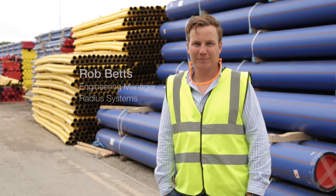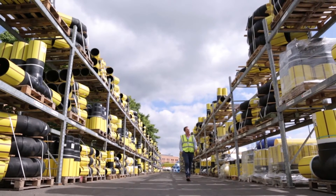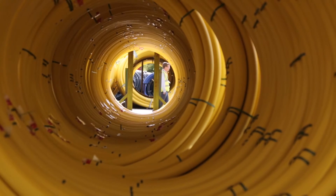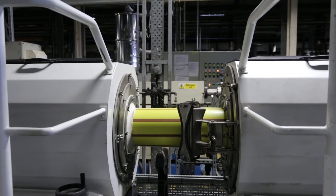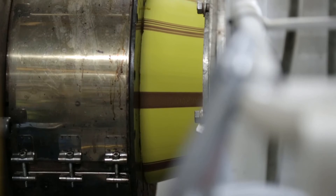My name's Rob Betts, I'm the Engineering Manager here at Radius Systems. Radius Systems predominantly make polyethylene pipe and fittings used in the utilities industry. The characteristics we require on an extrusion line are high torque, initial torque start-up, and then a constant torque to run the line.